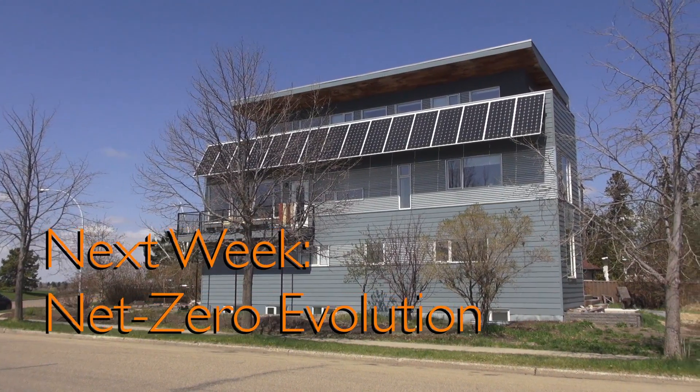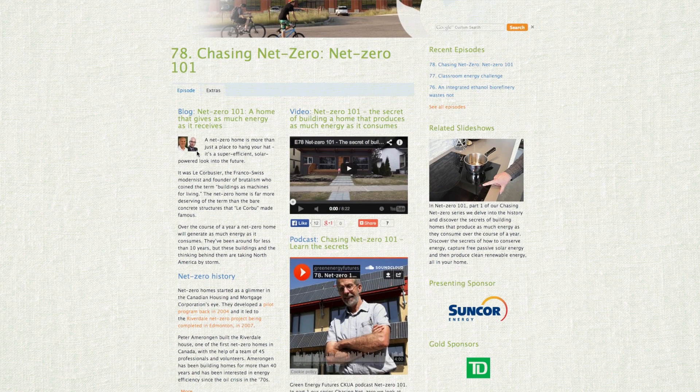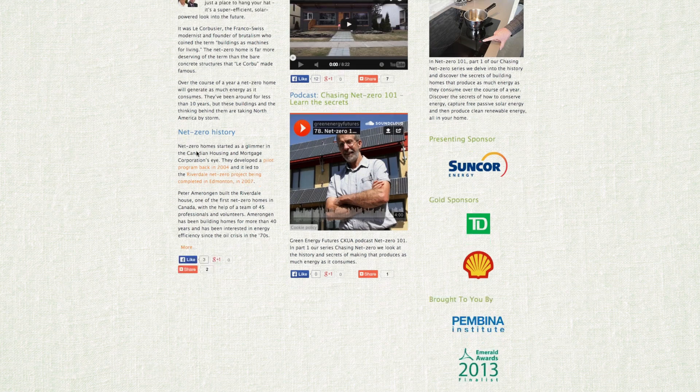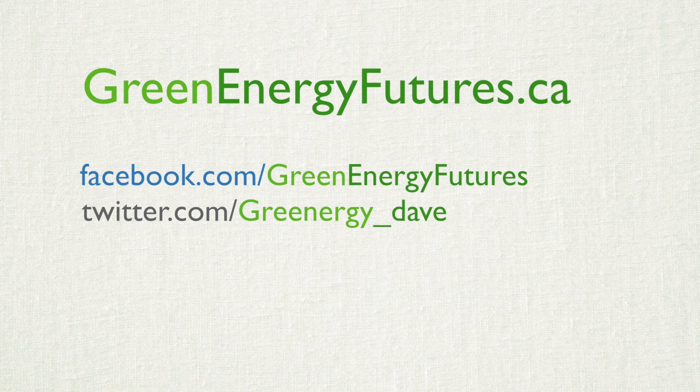This has been Net Zero Beautiful, part two in our Chasing Net Zero series. Next week, we present part three, Net Zero Evolution — the journey from complex to simple in super energy efficient homes. For Green Energy Futures, I'm David Dodge. To learn more about LG House or the Scopey House, head to greenenergyfutures.ca to read our blog and check out our photos, podcasts and resources.